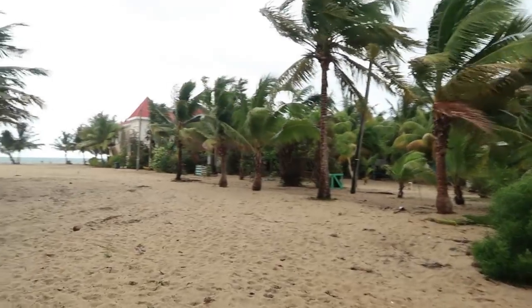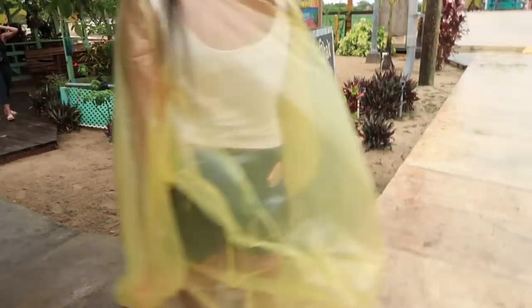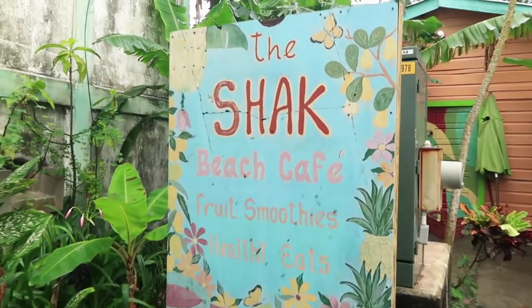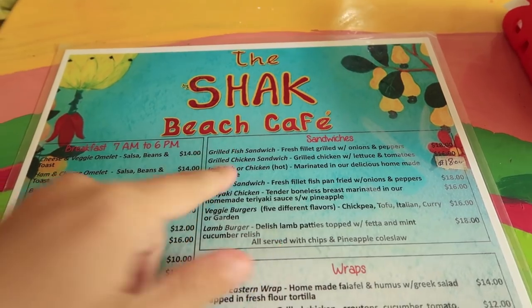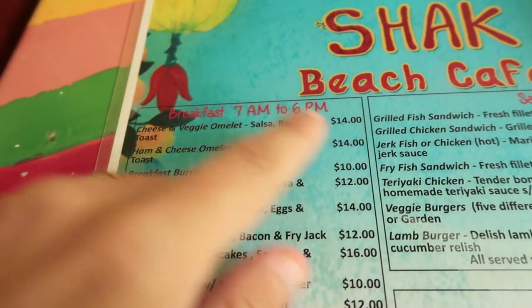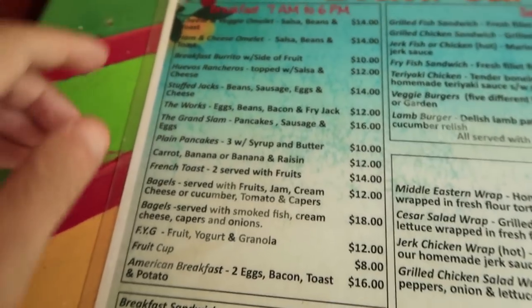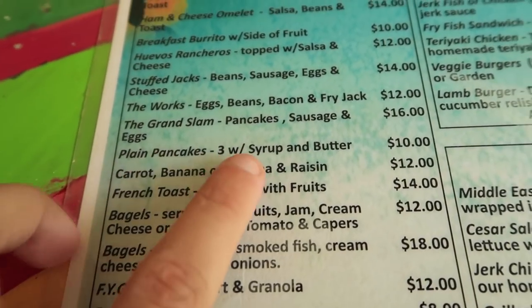Now we're on a mission to find a place to have breakfast. Everywhere that we pass is closed, I guess because of the weather. But we need to find somewhere to eat, so let's see. All right, we found a place open - the Shack Beach Cafe. You can see the breakfast menu with stuff for around five to seven US dollars, and I'm going to go for the three plain pancakes.